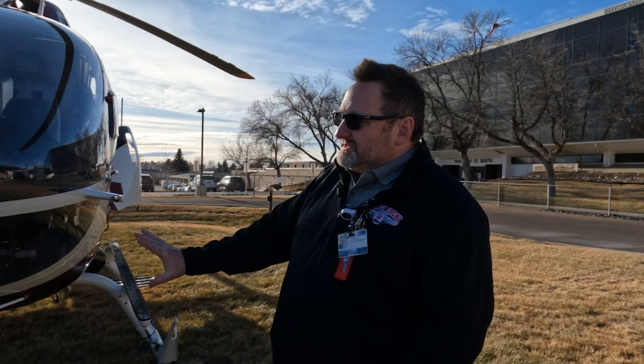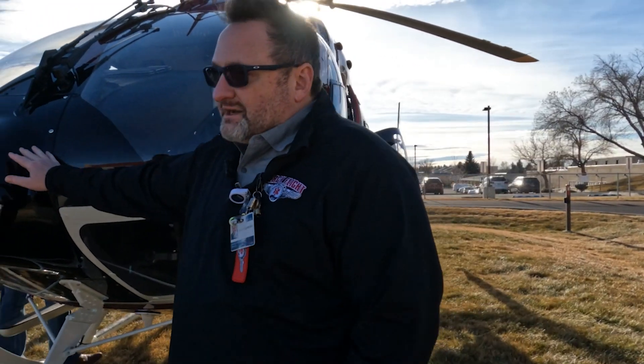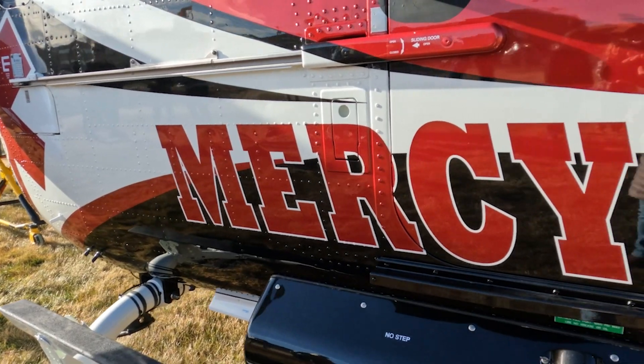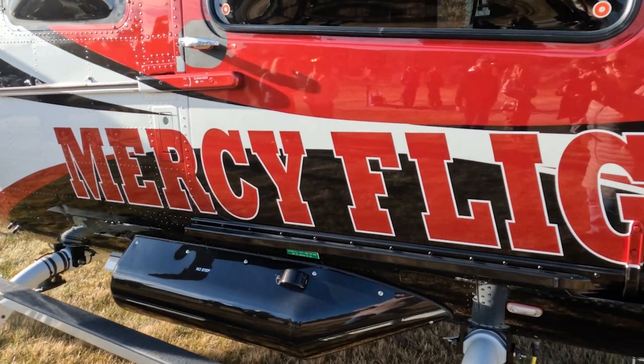The other piece that you'll notice is, compared to our other one, there's a big hump in the front of the aircraft. This aircraft actually comes with a weather radar, so it has an active weather radar on board.